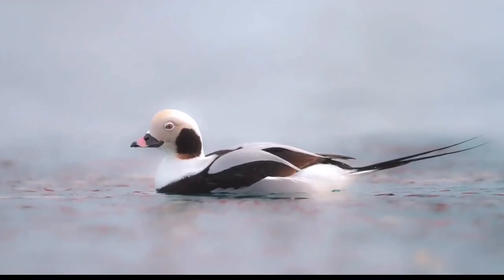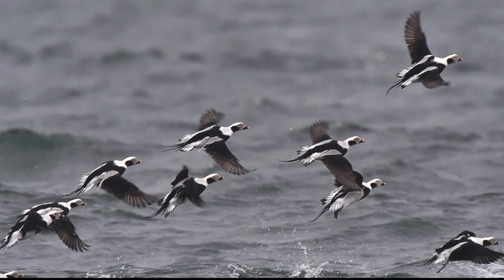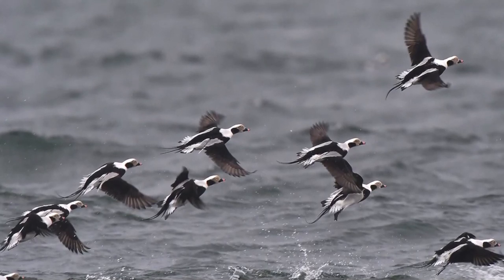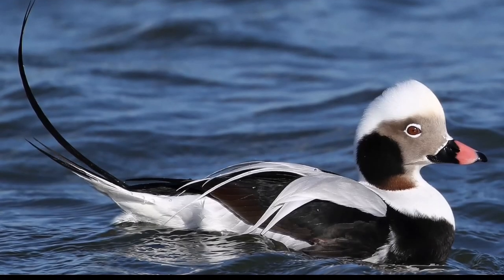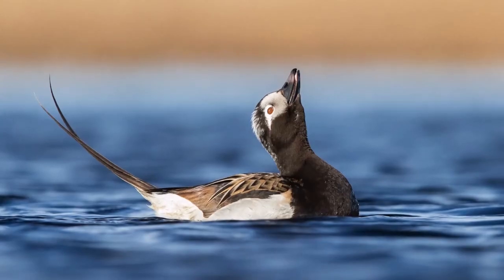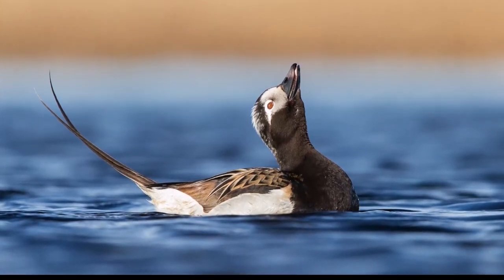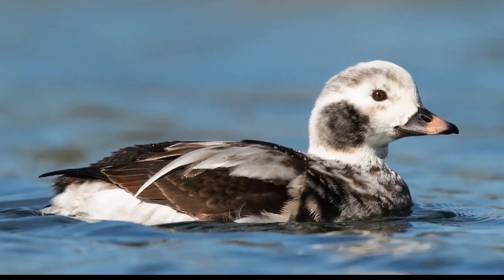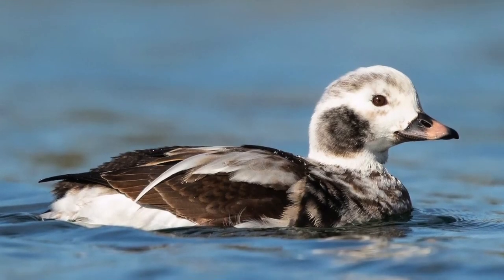Long-tailed duck, or old squaw. The old squaw duck is a slim, brightly plumaged sea duck, smaller than the scoters or eiders. Flight is swift and low with constantly changing bunched flock formations. Old squaw ducks have a very long, complex cycle of plumages. In winter, long-tailed duck drakes have a white head, neck and upper breast with a gray cheek patch and a large black patch below the cheek. The drake's body is white and black. During the breeding season, the drake's head is black with a white gray cheek and eye patch.